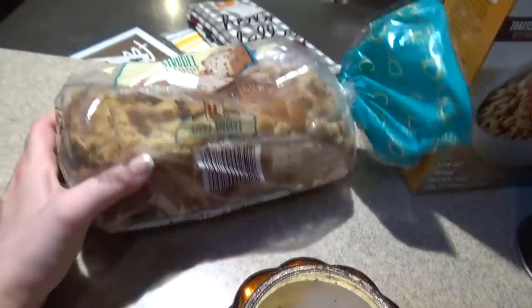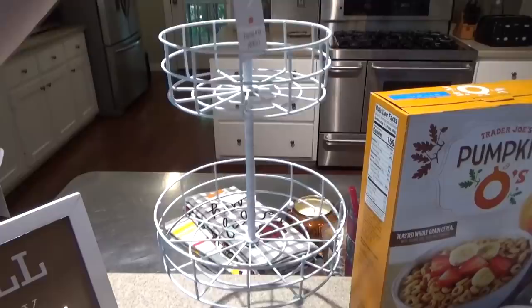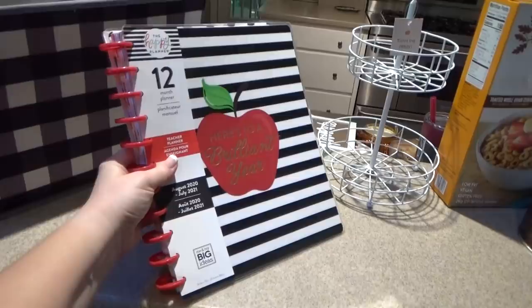All of these things came from the Target Dollar Spot. I have one of the tiered trays — I'm pretty sure Fallon doesn't have any tiered trays yet, so this might be her first one. It's just a nice small one. I also got the Hello Fall sign, a cute little pumpkin, and the 'Fall is My Favorite' sign. And then last but not least, a teacher planner because I know she can use this.